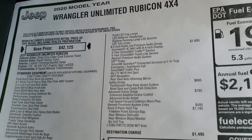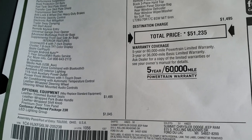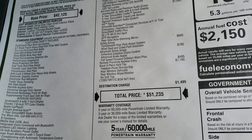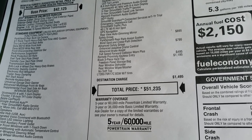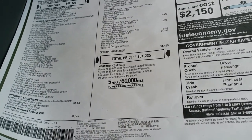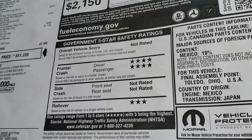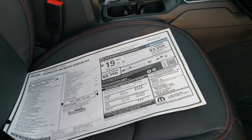It does come with the LED light group, the 8.4 radio with nav, the safety group which gives you blind spot and rear park assist and cross path detection, advanced safety which gives you adaptive cruise, advanced brake assist, and it does have the remote keyless entry and Enter and Go, and the hard top and those 285/70R17 tires. For an MSRP of $51,235 on this one you get 23 highway, 17 city for an average of 19. Not really rated for the overall crash test score but for the front it is 4 stars.